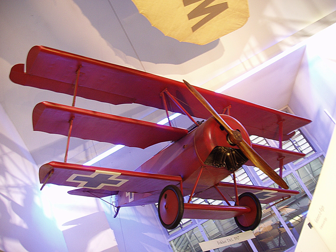The Sopwith Aviation Company, later Sopwith Aviation and Engineering Company, was a British aircraft company that designed and manufactured aeroplanes, mainly for the British Royal Naval Air Service, Royal Flying Corps, and later Royal Air Force in the First World War, most famously the Sopwith Camel. Sopwith aircraft were also used in varying numbers by the French, Belgian, and American Air Services during the war.